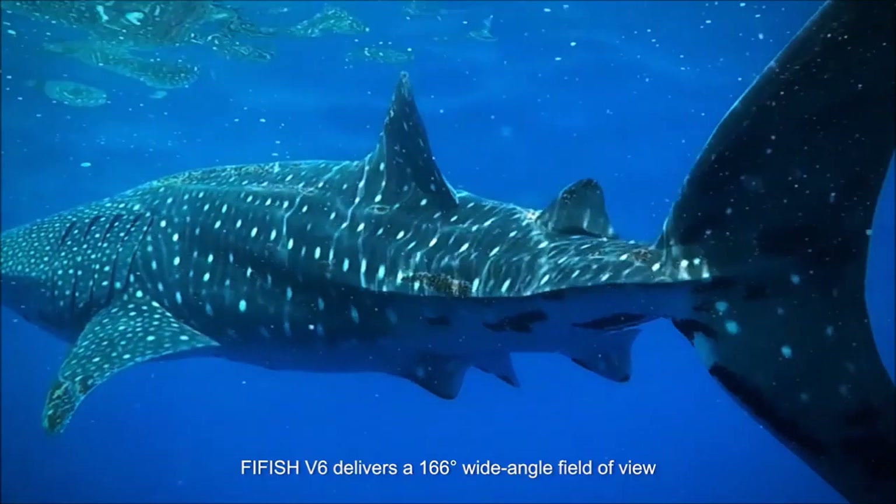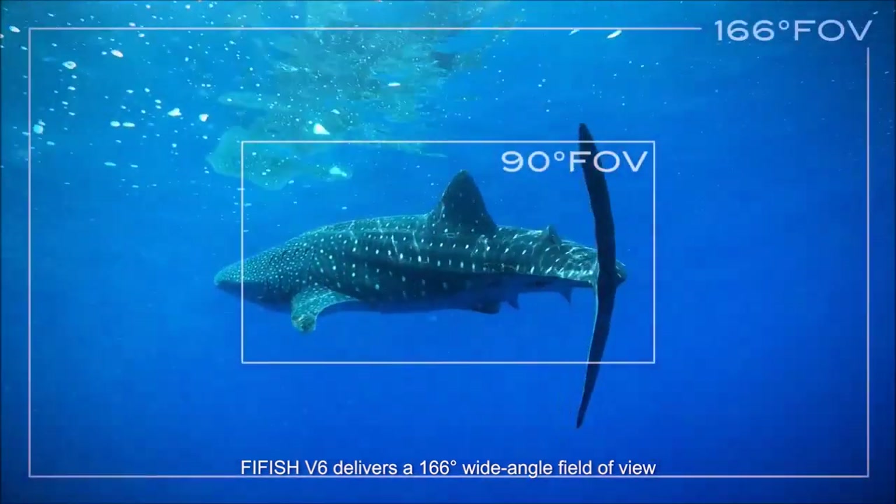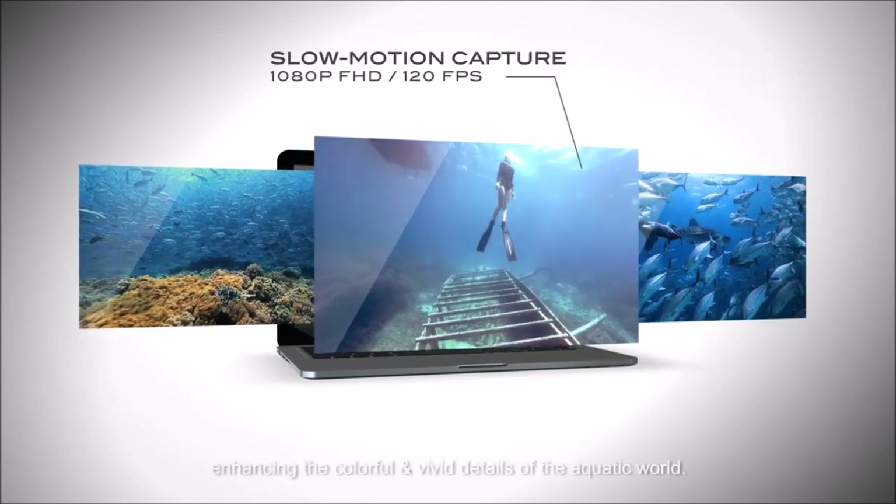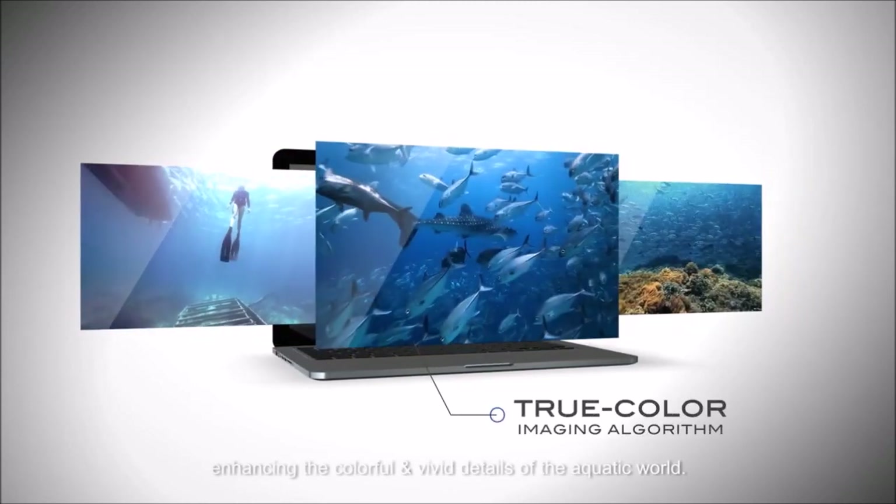FiveFish V6 delivers a 166-degree wide-angle field of view paired with 4K UHD image quality, enhancing the colorful and vivid details of the aquatic world.